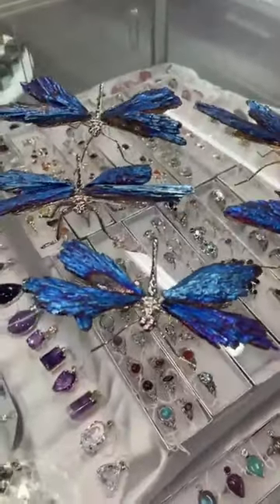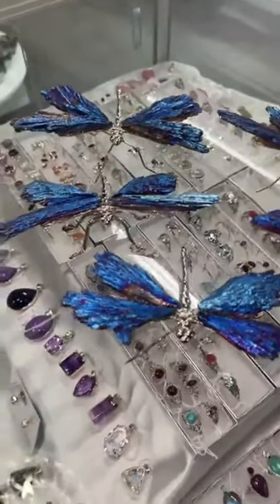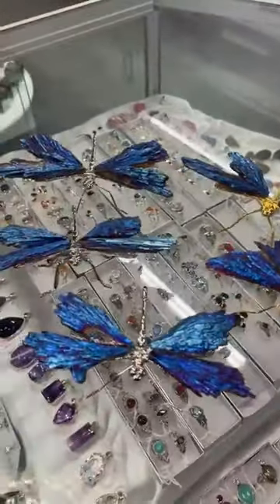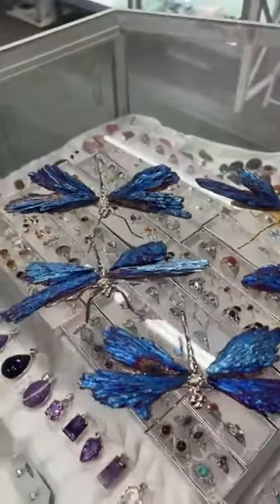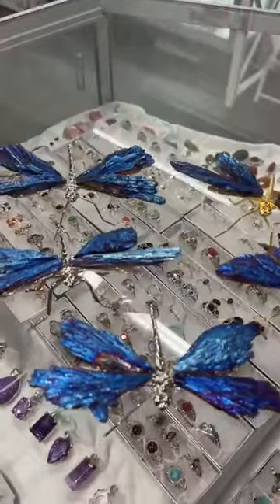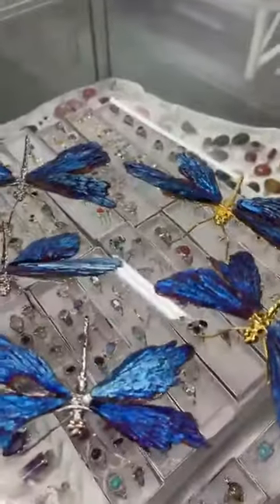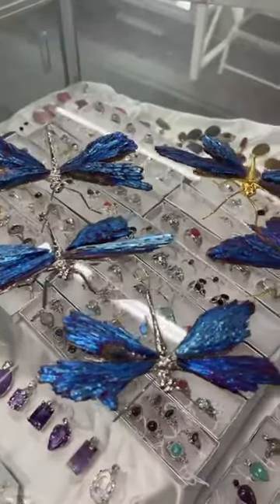The dragonfly is also a symbol of good luck. They are absolutely beautiful. I will post these Australia-wide — postage would be about $9.50 to $10. Let me know if one of these sings to you; you can always take a screenshot and circle the one you'd like.